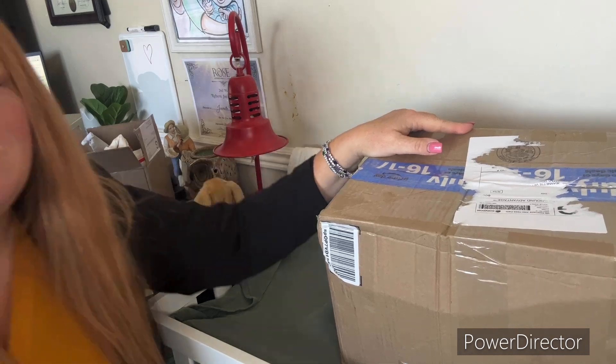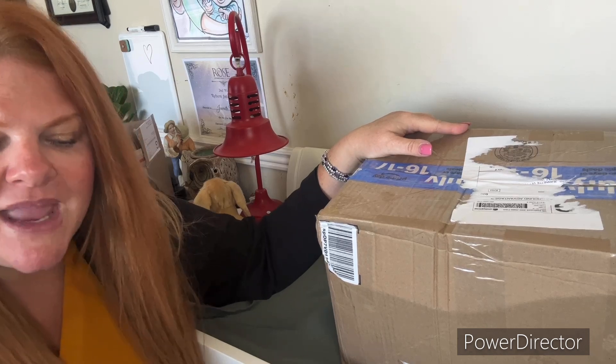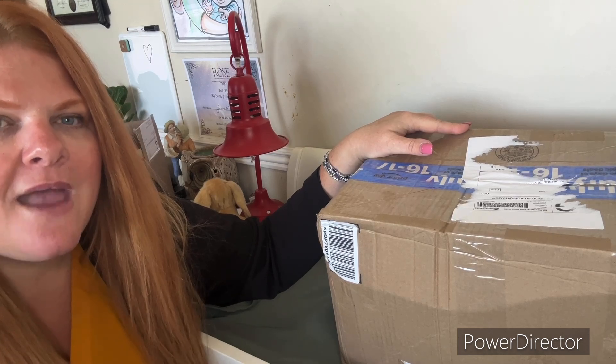I've been really busy with work and life stuff — some good, some crazy, some challenging. I've been painting dolls and doing customs, but not a whole lot. So I'm getting back into things. I haven't really been super excited about dolly stuff, but I'm getting back into it.